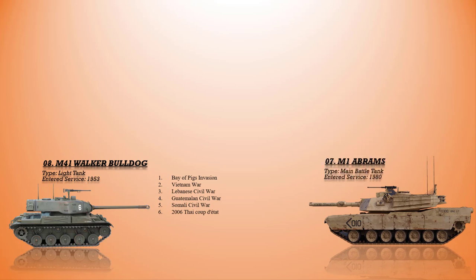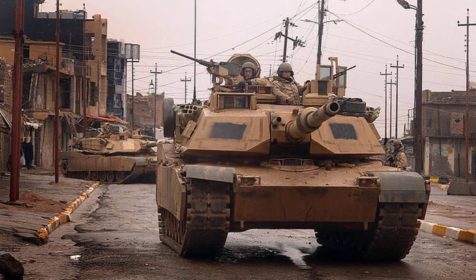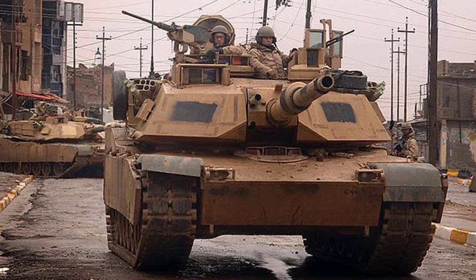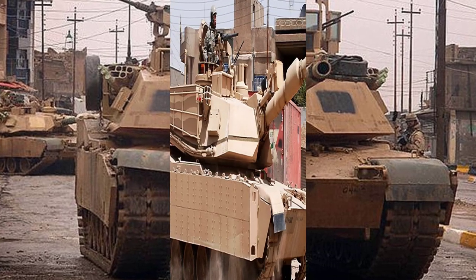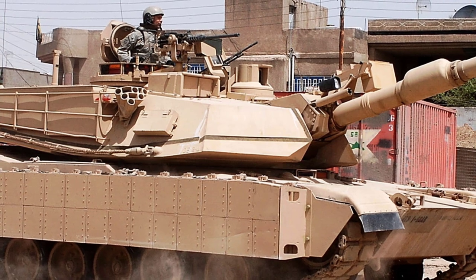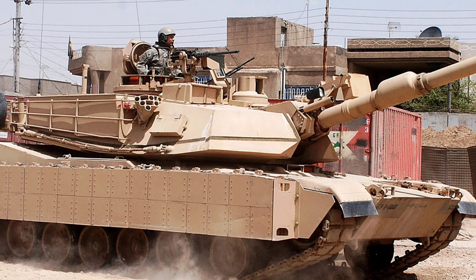At number 7 is the third-generation American main battle tank, the well-known M1 Abrams, which entered service in 1980. The export version is served by the armies of Egypt, Kuwait, Saudi Arabia, Australia, and Iraq. As the Abrams entered service, it participated in different Cold War exercises and was typically held in Western Europe, particularly West Germany, together with the M60A3 and other NATO tanks.